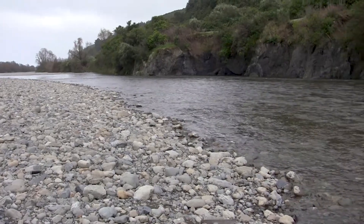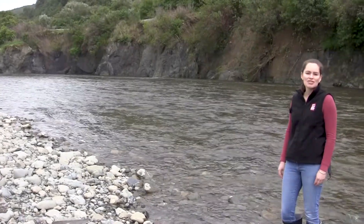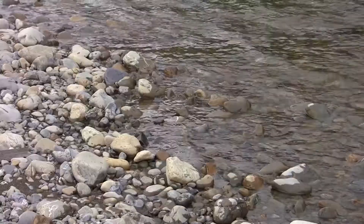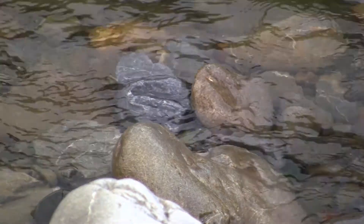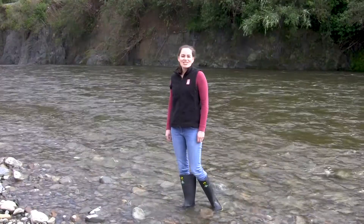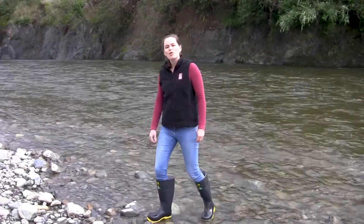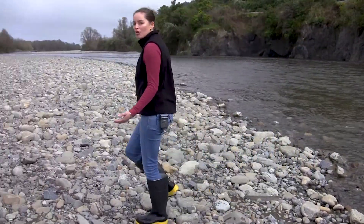It turns out that the water at Petone came from here, 10 kilometers up the valley at Taita. You can see that most of the water travels on the surface of the river, but some of it percolates through the gravels and enters the groundwater system. Now I'm going to take you to the water dating laboratory at GNS Science to show you how we measure how long the water travels underground to get from here to Petone.